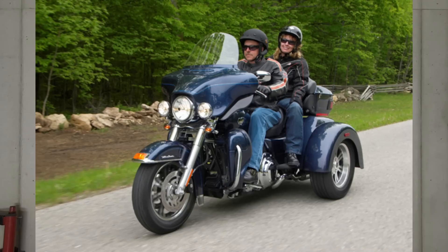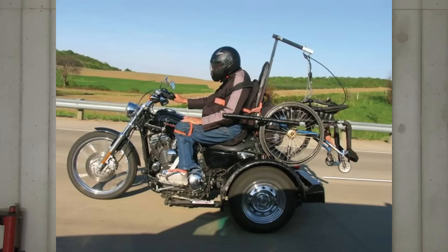Trikes are growing in popularity mainly for their ease and convenience. The best part about a trike is that they keep riders riding longer. Whether you're at a point in your life that you don't feel comfortable on a big dresser anymore, or maybe you have an injury that keeps you off two wheels, the beauty of a trike is that it keeps riders in the wind.